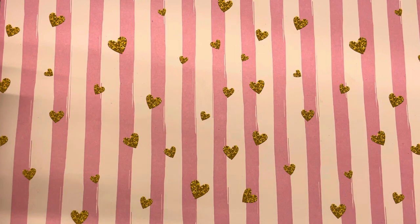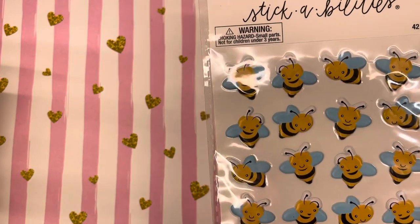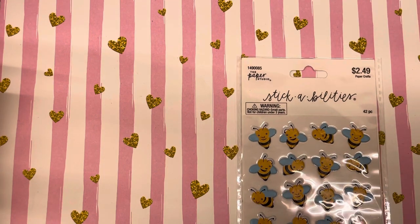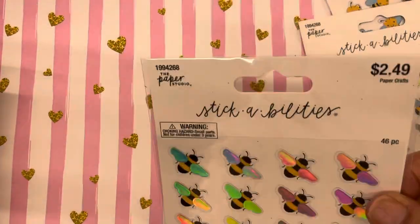I didn't have any bee stickers, so I wanted to get some bee themed ones. I found these little bees that have all different little faces on them. The only thing I don't like is some of the bees have blue wings, which I think is very weird — maybe I could paint them white. I got two packs of these holographic winged bees.